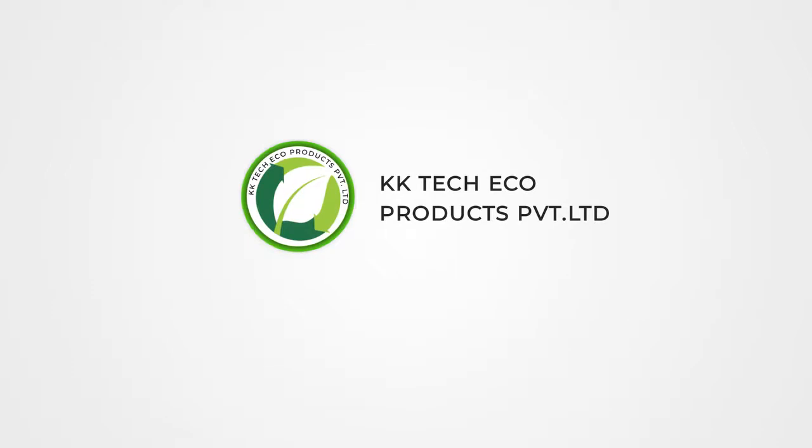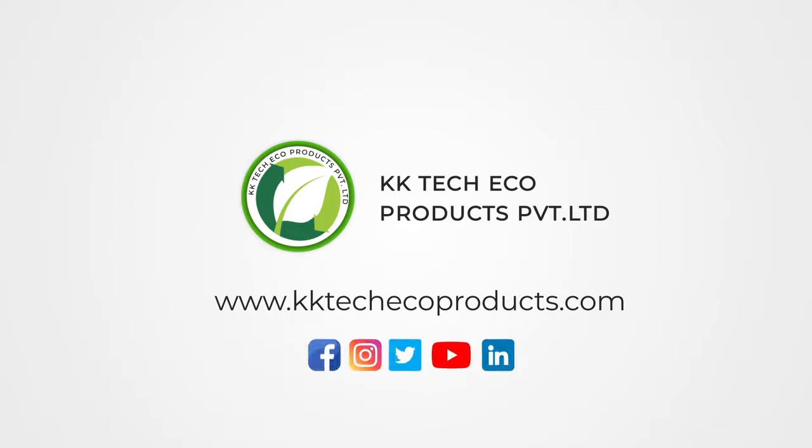Please visit our website at www.kktechecoproducts.com. You can also find us on Facebook, Instagram, Twitter, YouTube and LinkedIn.